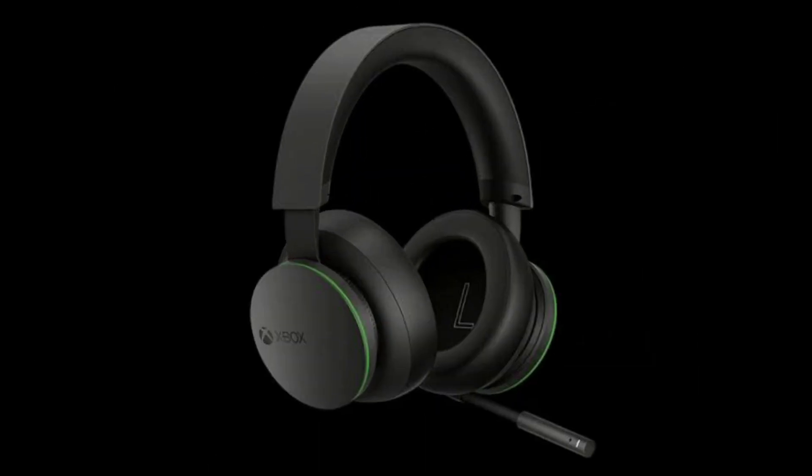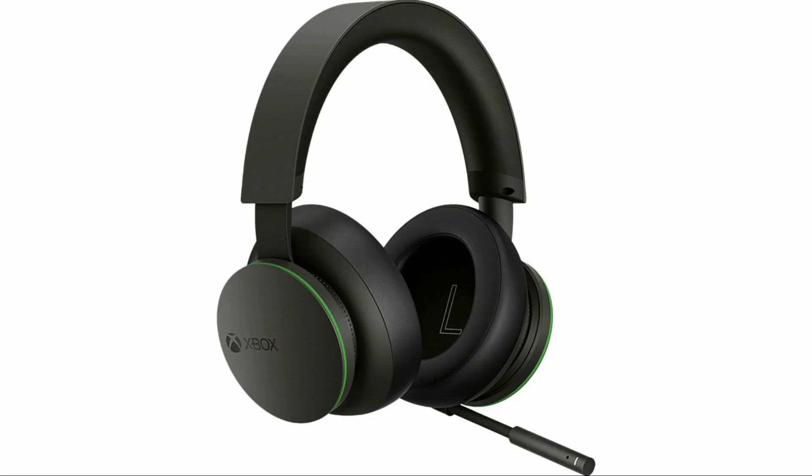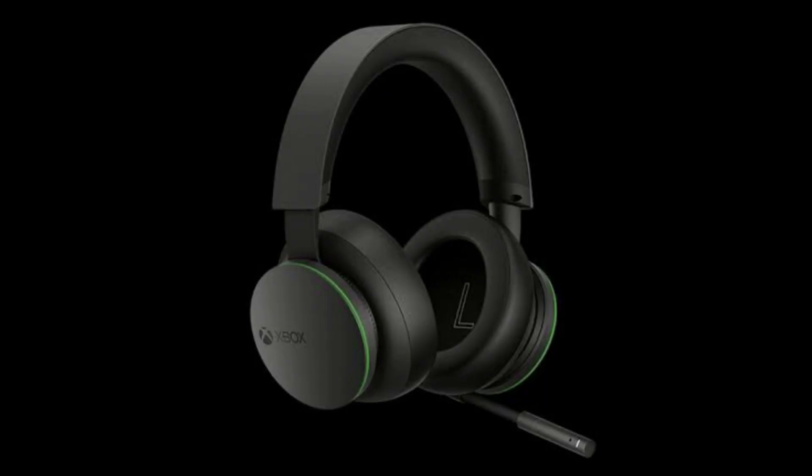Hi, I'm Nikhil and welcome to a new video from technery.com. So this is an interesting tech news for you. The Xbox wireless headset has been launched, so you can enjoy gaming with this latest headset, the Xbox wireless headset.